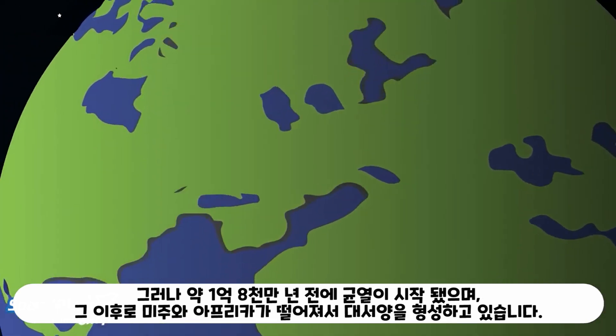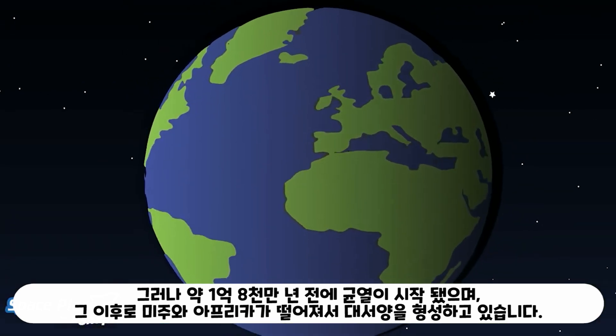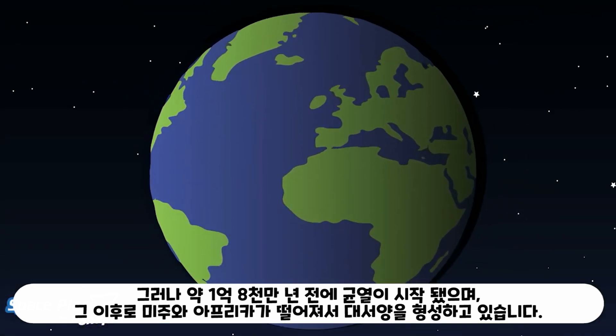But around a hundred and eighty million years ago, a rift began to form, and since then the Americas and Africa have been drifting apart, forming the Atlantic Ocean in the process.